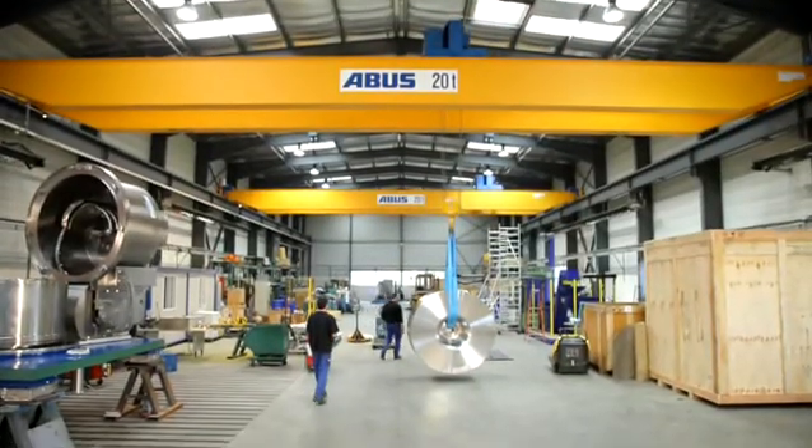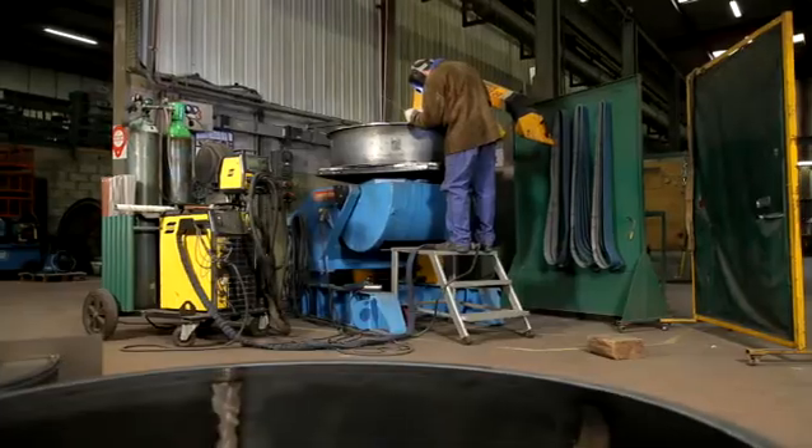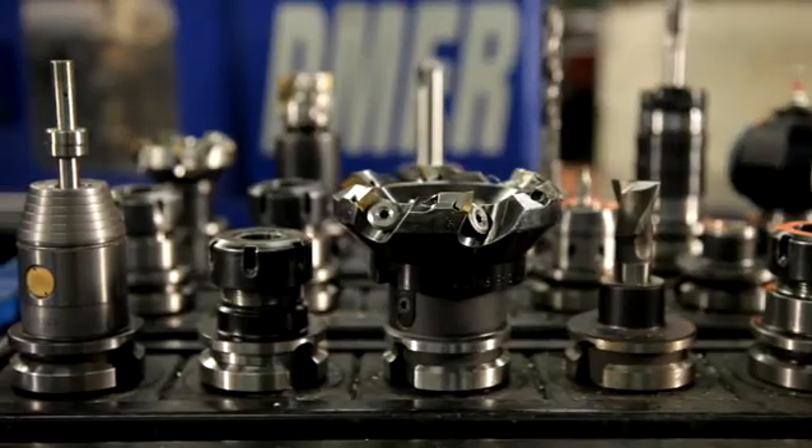With a 161,000 square foot facility at their disposal, our highly qualified technicians use their know-how and expertise in welding, machining and assembly.